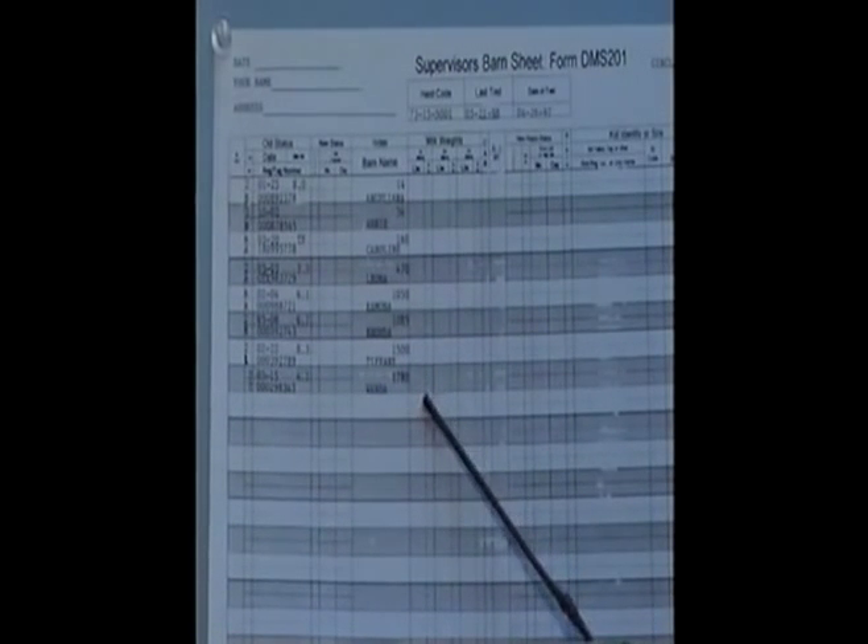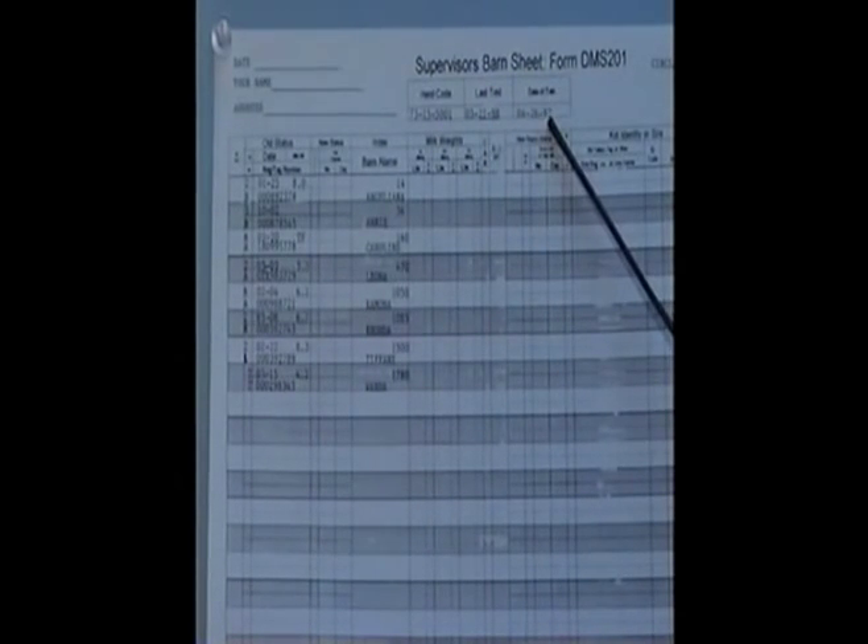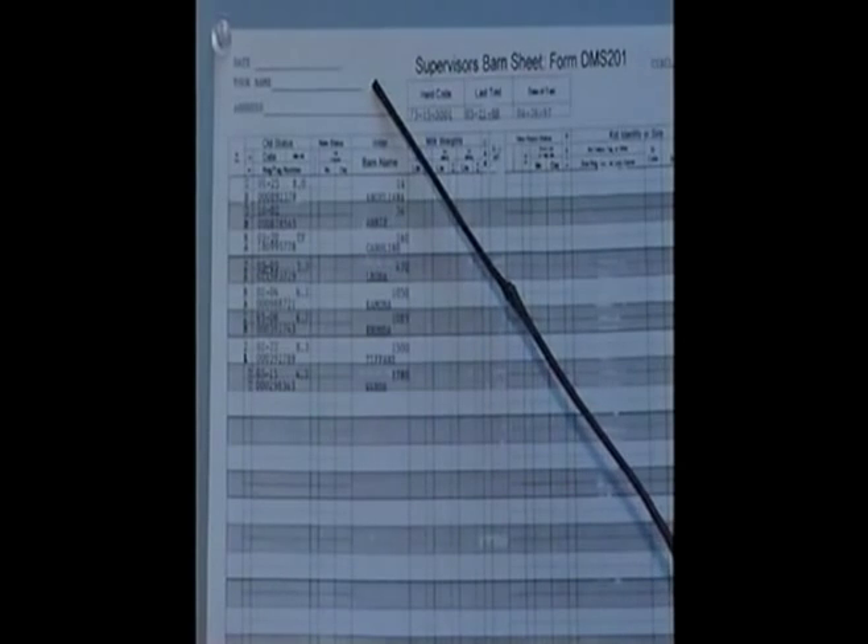The does on that previous page are being added into this herd, which is already on test. This was the last date of the test; this is the current date of the test. These are important dates you need to know. You need to fill in the date that you're taking it, your name and address, and circle here if you are a new tester or just being recertified, because there are different kinds of paperwork you'll end up filling out. Good luck.